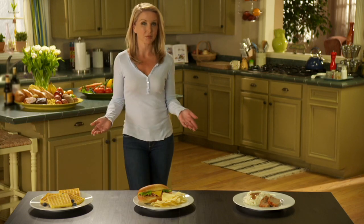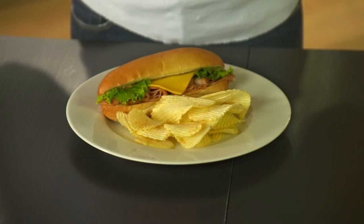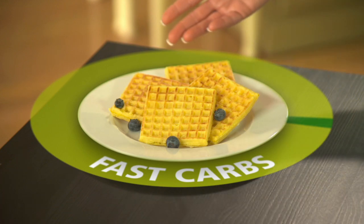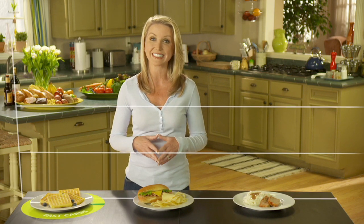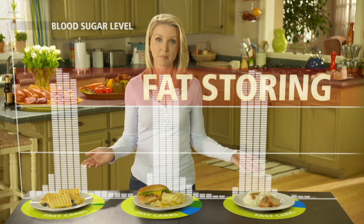This is a typical day's worth of food, not unlike what my family and I ate before I started the plan. Waffles for breakfast, a sandwich for lunch, and a meatloaf dinner. But the problem with these meals is they don't have the right ratio of fast carbs to protein and slow carbs. Take breakfast — it's essentially all fast carbs, and that means it has the tendency to elevate my blood sugar levels, putting my body into fat-storing mode, basically telling it to store everything I eat as fat. And that was happening at almost every meal.